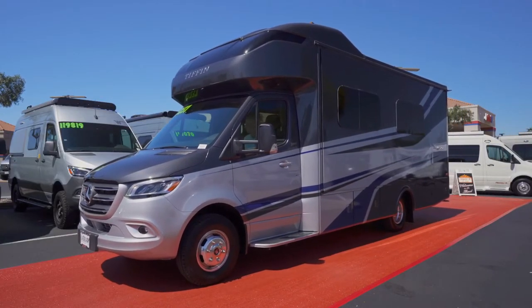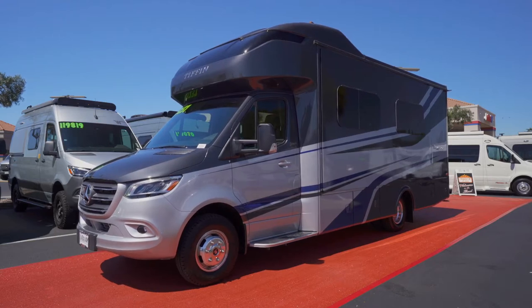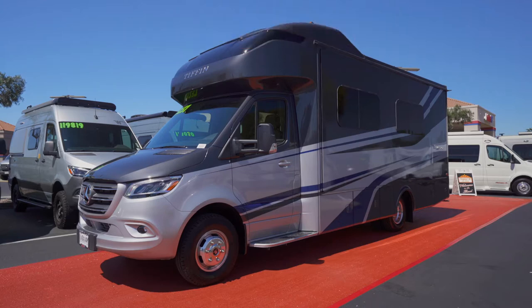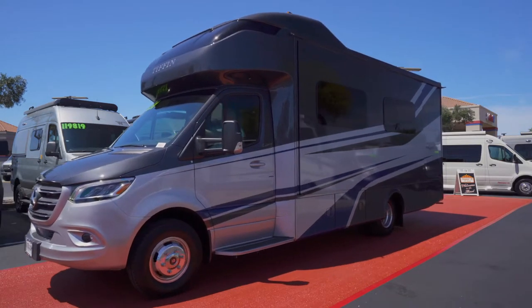Our southern belle is here — it's Tiffin's Wayfarer. My producer is telling me that Tiffin has outfitted the Wayfarer in an imperial paint scheme.